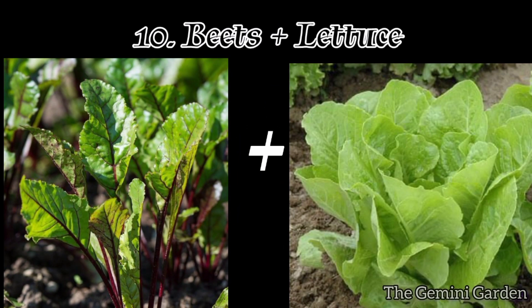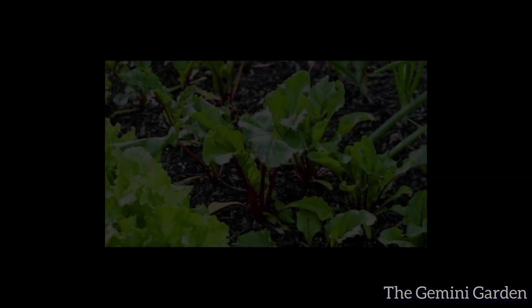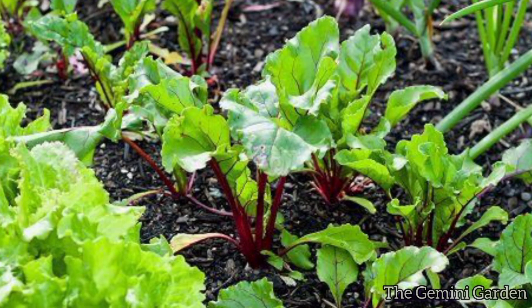Number ten: beets and lettuce. Lettuce provides shade to beet roots, helping to reduce their exposure to the sun and preventing them from becoming bitter.